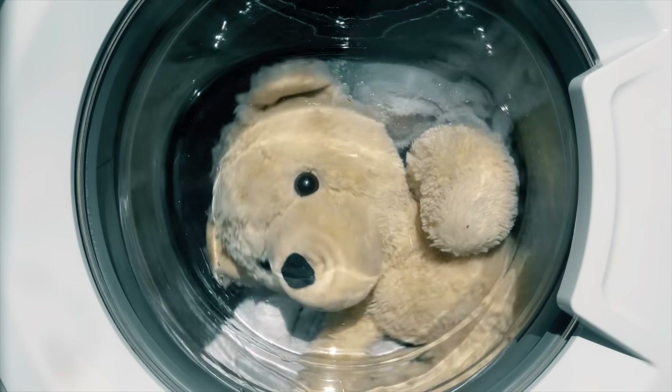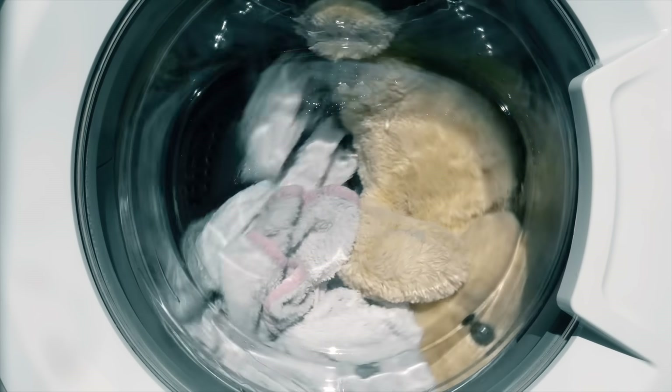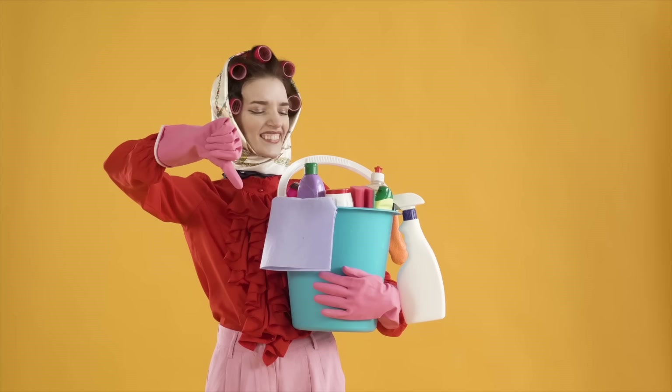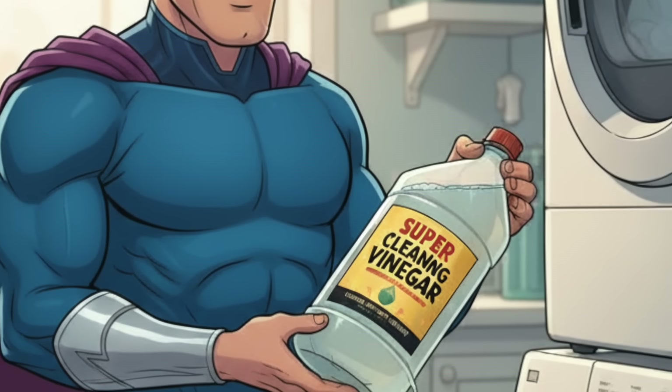Almost everyone's doing laundry wrong and here's the wild proof. 100 million loads get washed every single day. Half of people use fabric conditioner but less than 5% use vinegar, and that's insane because vinegar might actually be the smartest cleaning chemical in your house.